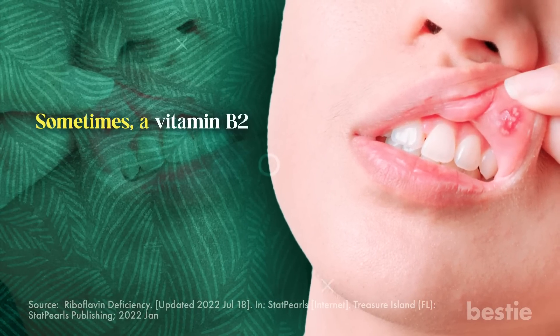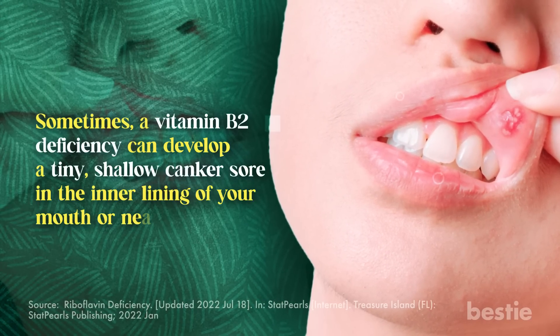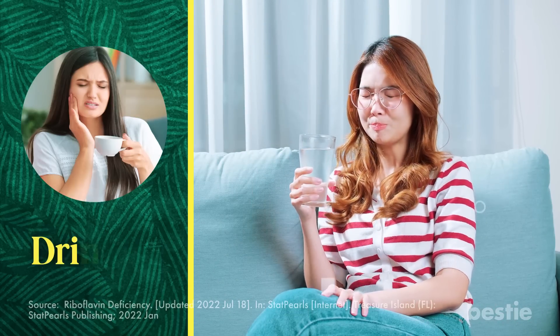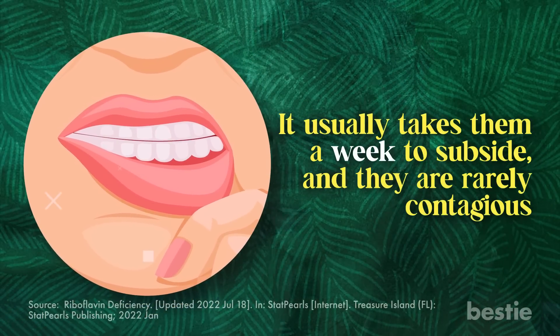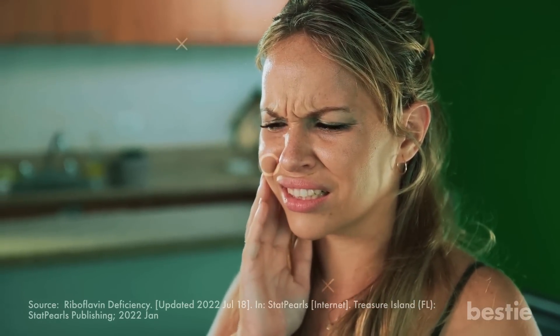Third, mouth ulcers. A vitamin B2 deficiency can develop a tiny, shallow canker sore in the inner lining of your mouth or near the gums — called mouth ulcers. They can give you a hard time while eating, drinking, and talking. It usually takes a week for them to subside, and they're rarely contagious. With the onset of mouth ulcers, drinking cold or hot beverages can also become challenging.